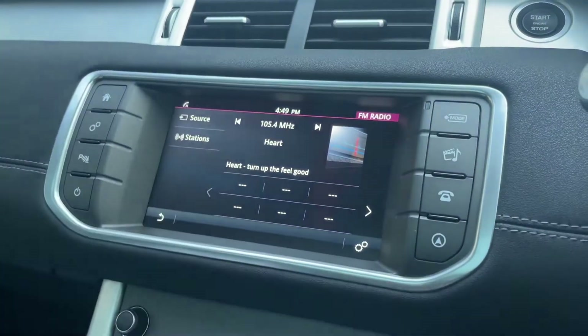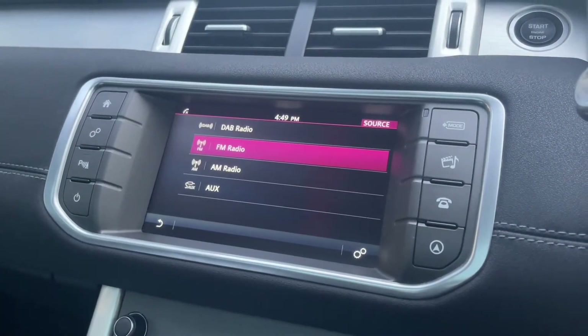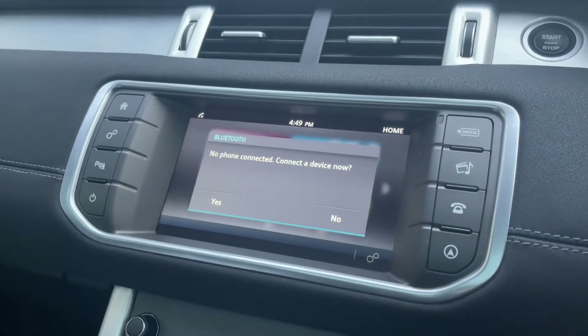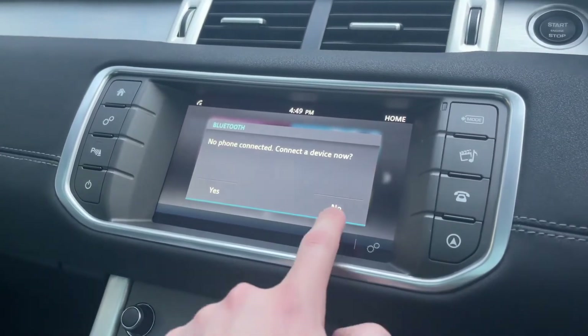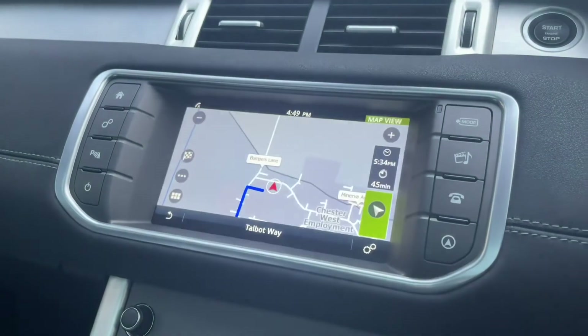Taking a look at the media system, you've got plenty of source options including DAB, FM and AM radio, as well as AUX input. Over on the phone section, you can connect via Bluetooth for hands-free calls and even stream your own music wirelessly, so you can take calls on the go without having to stop while you're driving.